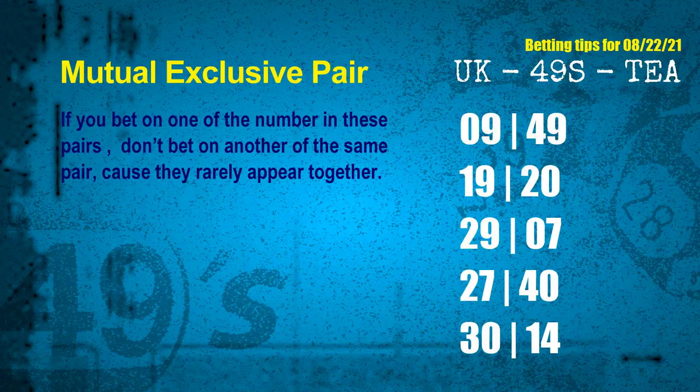Now we have some following ones and ball colors. Here are some tips to increase hit odds, such as mutual exclusive pairs. These numbers in a pair both match the following ones and colors, but according to thousands of results, they rarely appear together — meaning if you bet on one of them, don't bet the other in the same pair. The mutual exclusive pairs for next draw are: first pair 09 and 49, second pair 19 and 20, third pair 29 and 07, fourth pair 27 and 40, fifth pair 30 and 14.